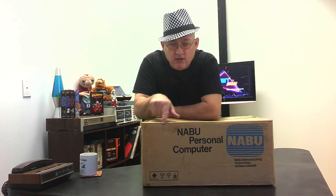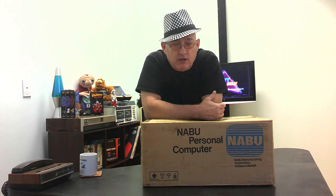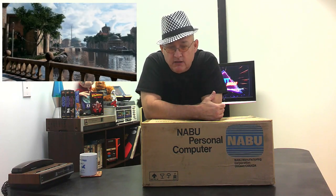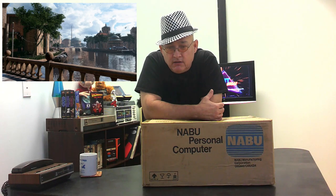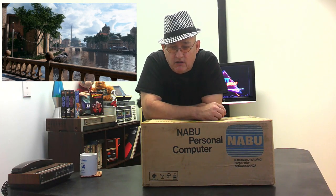What I have right here is, as you can read, a Naboo. What's a Naboo? A Naboo, I believe, is a planet in Star Wars. But Naboo also is a computer.